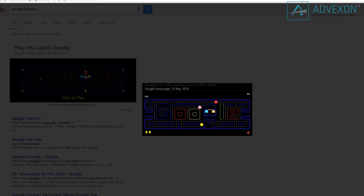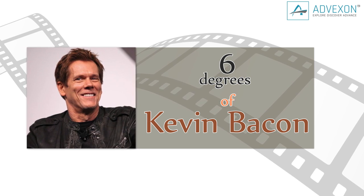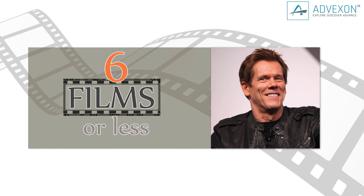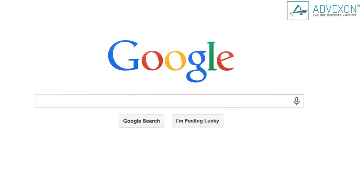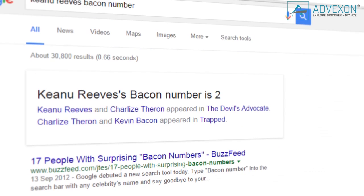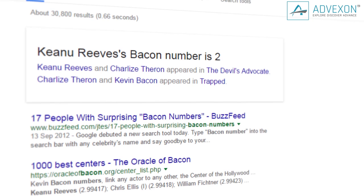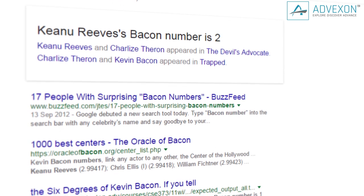Have you ever played Six Degrees of Kevin Bacon with your friends? That's the game where you try to connect celebrities to Kevin Bacon in six films or less. Well, Google's got you covered. Type in any actor and then type 'Bacon number' right after. Google will show you the connection between your favorite celebrity and old Footloose himself. Be creative with it — I typed in some names and was totally surprised.